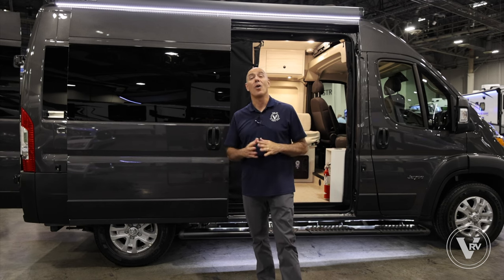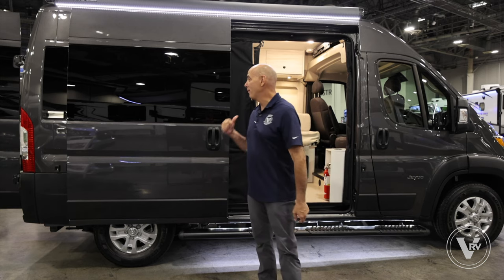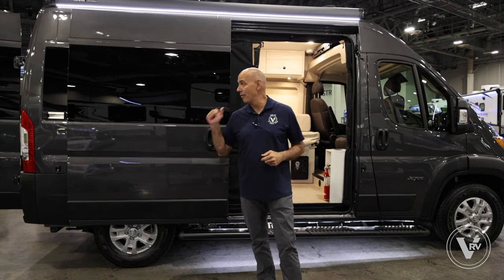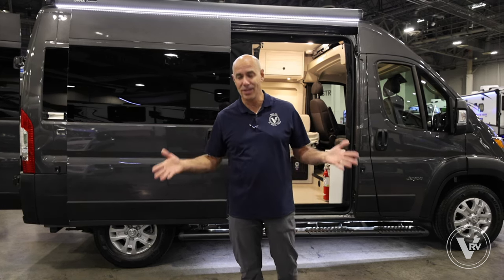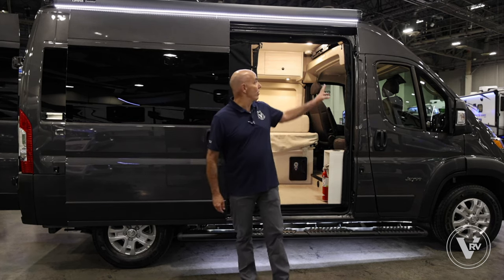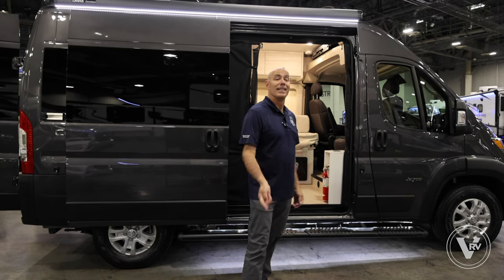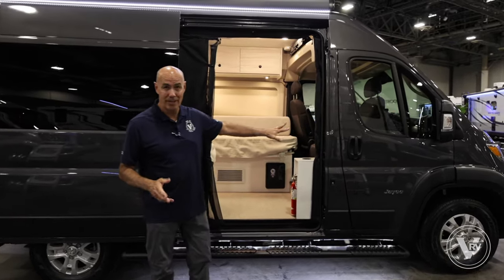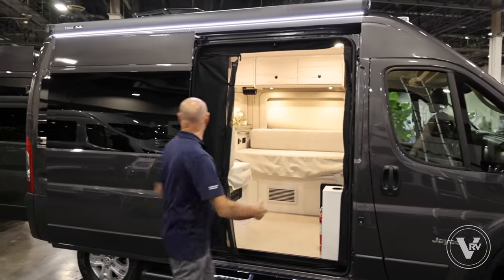It's got an Aqua-Hot hydronic water heater and heating system. You've also got a 54 by 72 inch convertible bed up front, and the very back is a wet bath — everything's in one room. It's got some pretty cool design elements, and a 32 inch overhead TV up here. Let's hop in and have a look. We're on a Dodge Ram Promaster 1500 chassis.